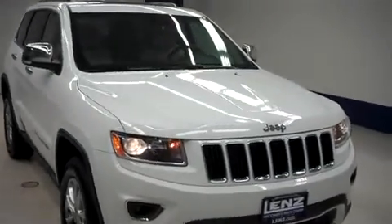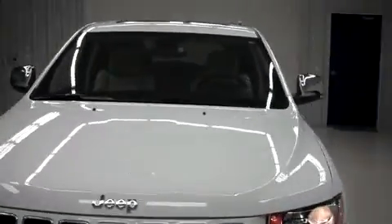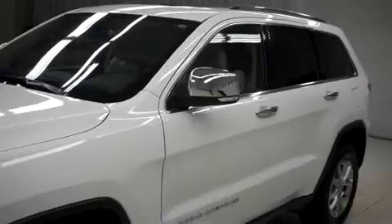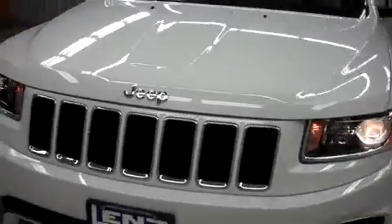This is Lensstock number F7718, a 2014 Jeep Grand Cherokee. This is the limited package in bright white. This Jeep is 4-door automatic with 4-wheel drive and has 19,000 miles on the 3.6 liter motor.